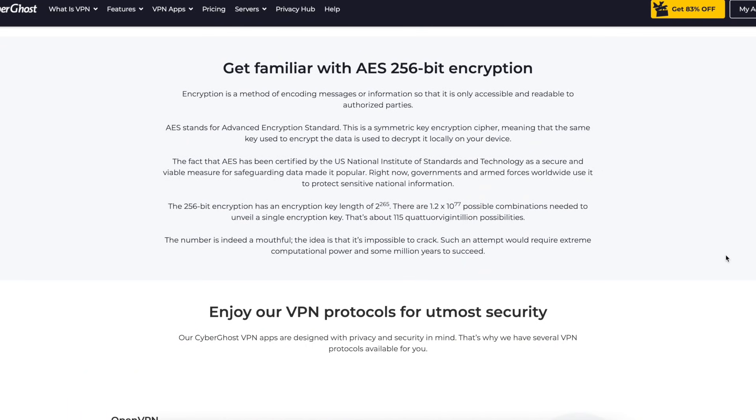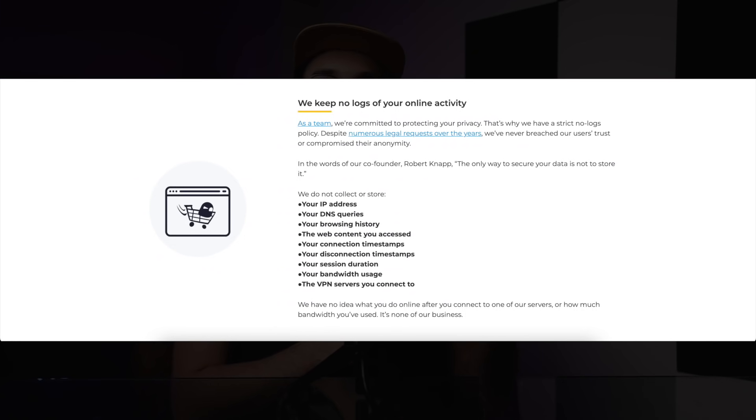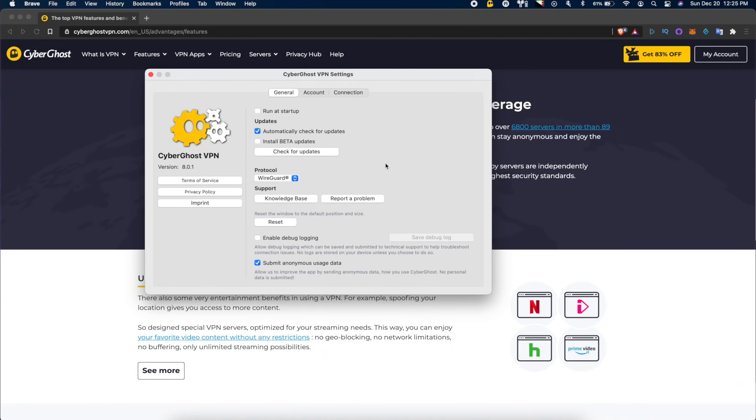And speaking of security, CyberGhost, like the others in this video, offers the same industry standard encryption and no-logs policy that you'd expect, plus some nice-to-have features like port randomization and perfect forward secrecy for VPN connections over certain protocols in their app.